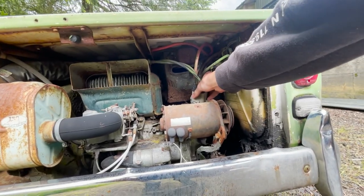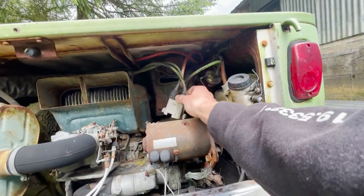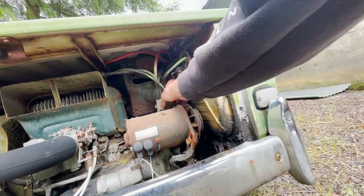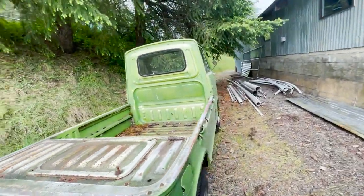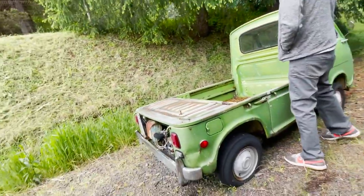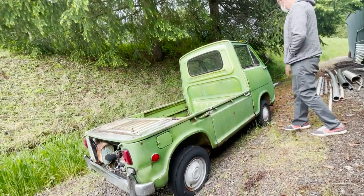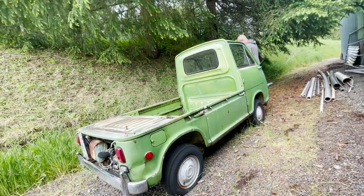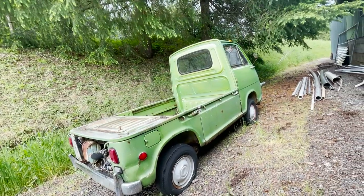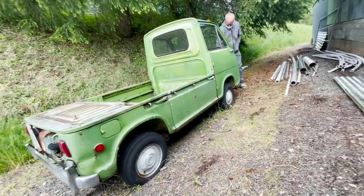Is it called a 360? Some people call them a Sanbar and some people call them a 360. They made a van version that looked basically the same except it doesn't have a bed. There's a 360 club in Portland — they get together, and I've seen people there. I don't know with COVID if they were still doing it.